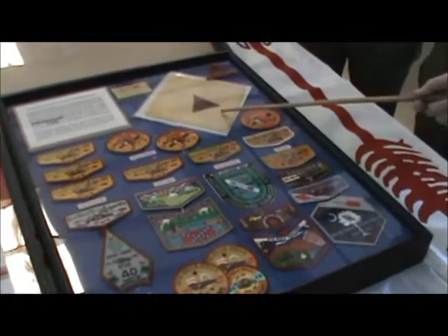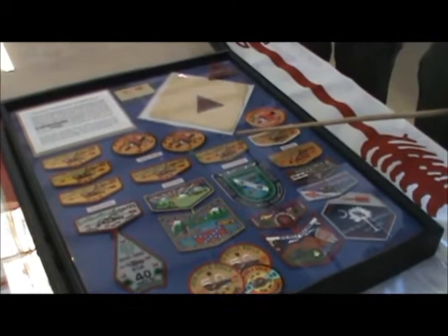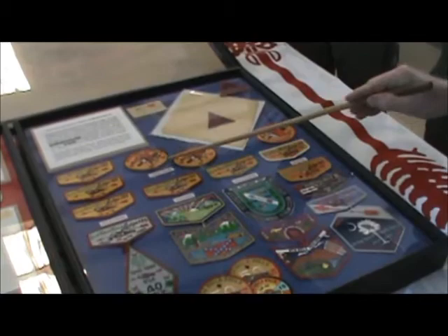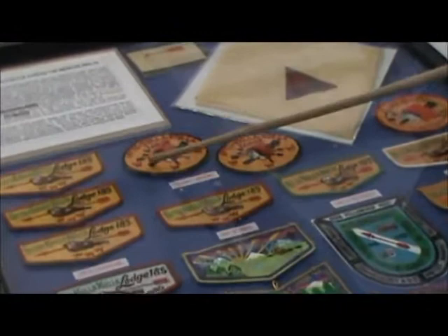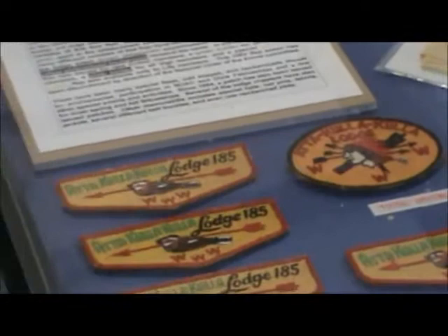In this case are some of our earliest and most notable items from the early years. One of the first items we had was a neckerchief with the black triangle with the chief shown on it. The yellow neckerchief is not unique to Attakullakulla — Skyuka Lodge used a similar yellow neckerchief with their Indian on a mountain patch. But this is considered to be our earliest issue. After that came the oval or football-shaped patches with either three arrows, or an arrow with three arrows on one side and two on the other — those are the variations of that one.